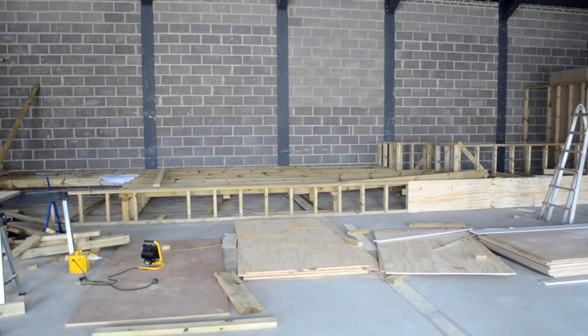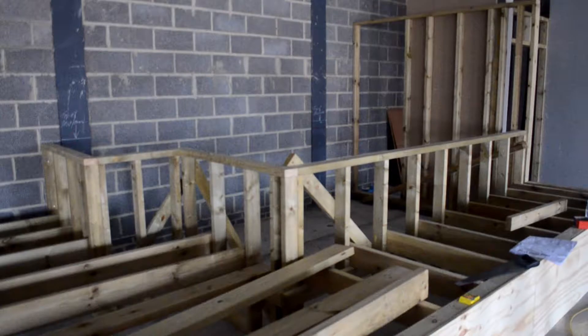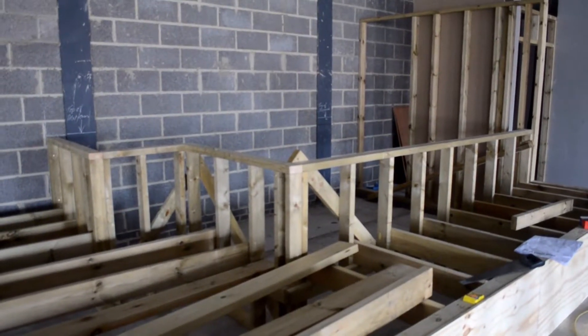Behind me is the stage, as you can see as well. Lots of wood beginning to form the area of the stage, and to the far left of the stage is where we're going to have our baptismal tank.